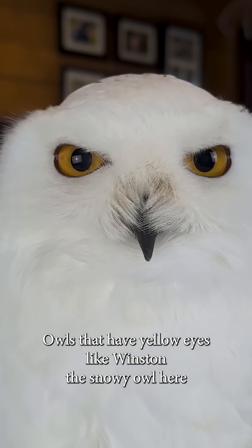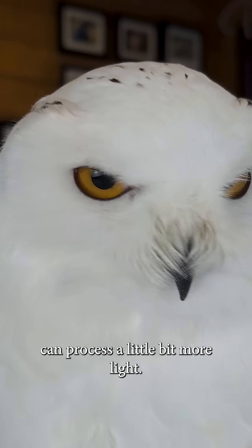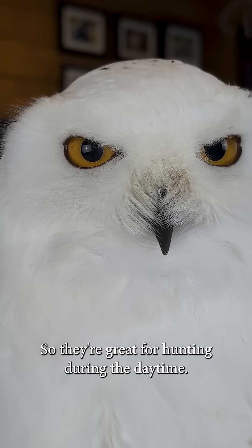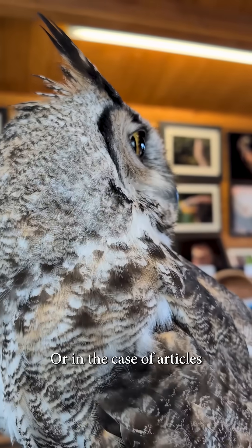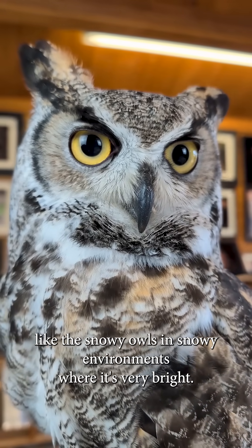Owls that have yellow eyes, like Winston the snowy owl here, can process a little bit more light. So they're great for hunting during the daytime, or in the case of arctic owls, like the snowy owls, in snowy environments where it's very bright.